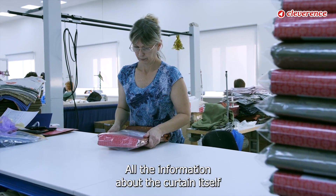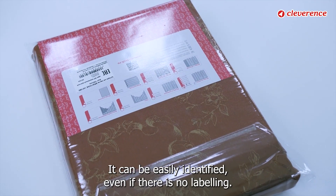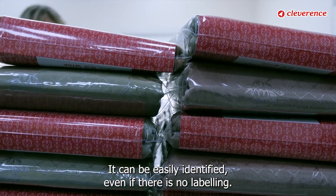All the information about the curtain itself and its location is saved and it can be easily found. It can be easily identified, even if there is no labeling.